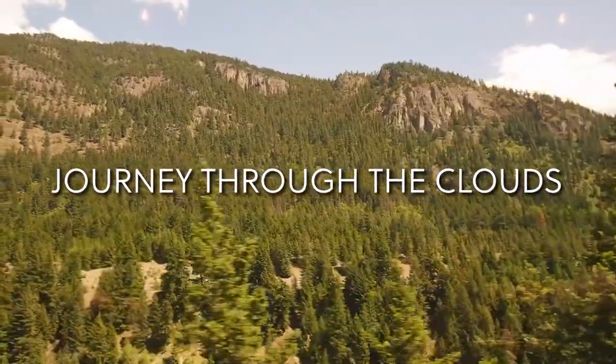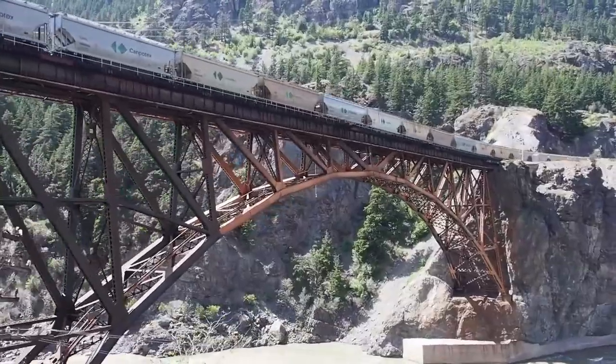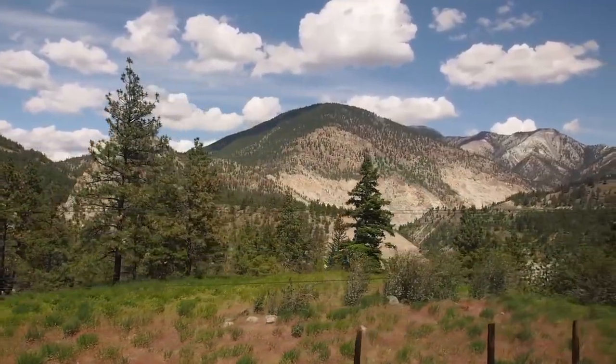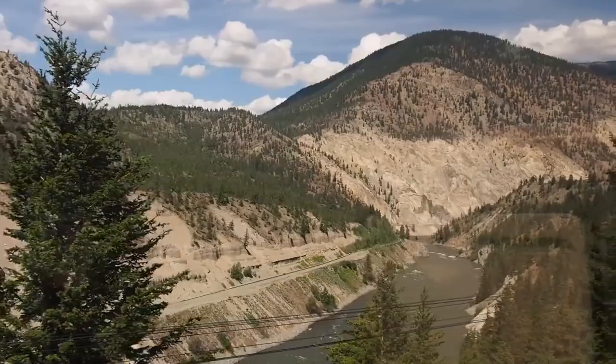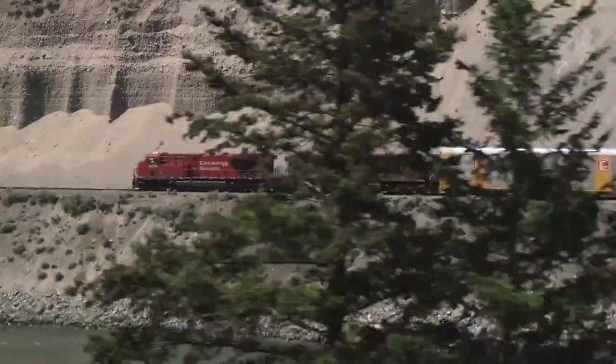Journey Through the Clouds. Travel through beautiful valleys, down the Fraser River, through Hell's Gate, and past the majestic Pyramid Falls on this route. The spectacular Mount Robson, the highest peak in the Canadian Rockies, is also visible from this Rocky Mountaineer rail route.